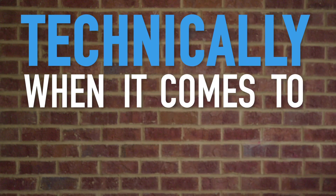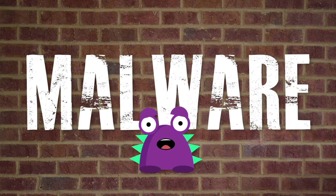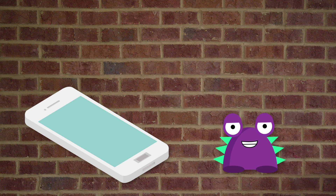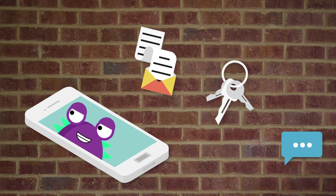Technically, when it comes to phones, there are no viruses. What we're usually thinking of when we talk about phone viruses is actually something called malware, which is short for malicious software. Malware can be used to steal your private information, like passwords and account numbers, and to track your location. So now that we know what malware is, let's talk about where it comes from and how you can avoid it to keep your phone safe.